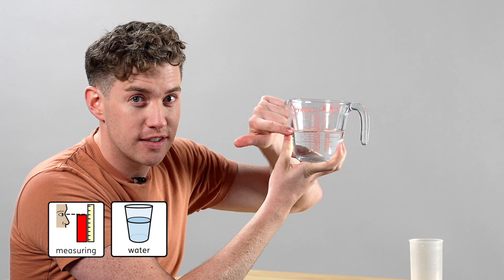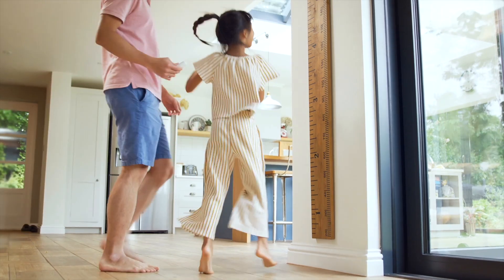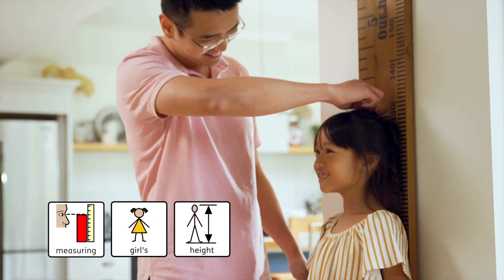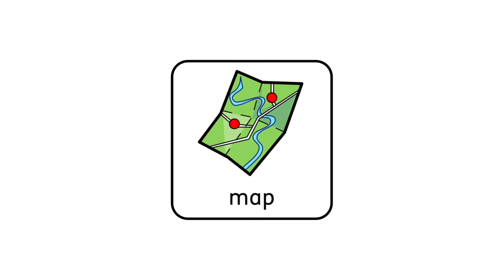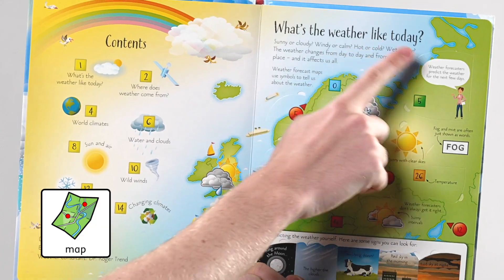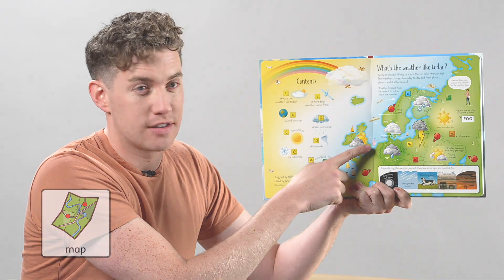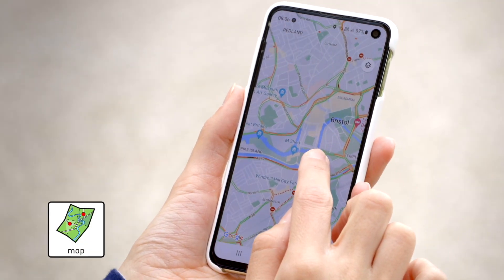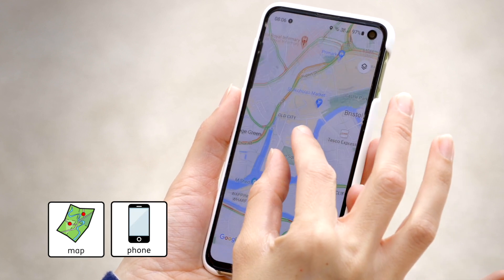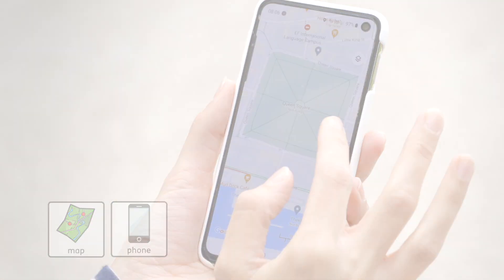Measure — measuring the water, measuring the girl's height. Map. A map of the world. A map on a phone. A globe is a map of the world.